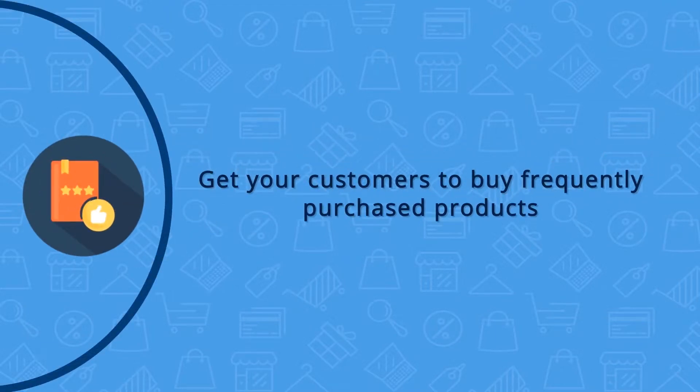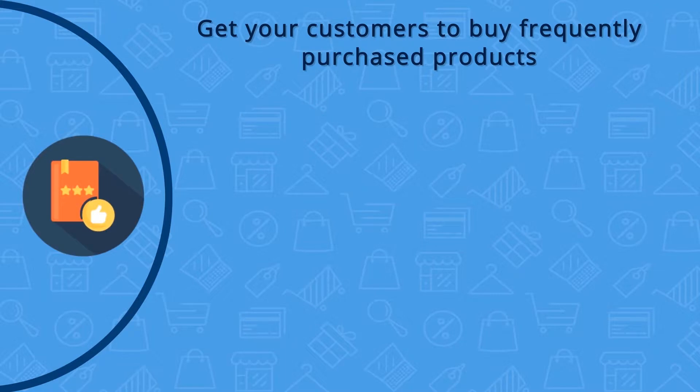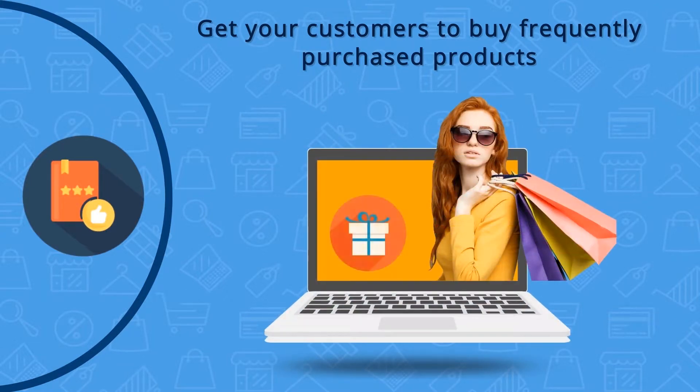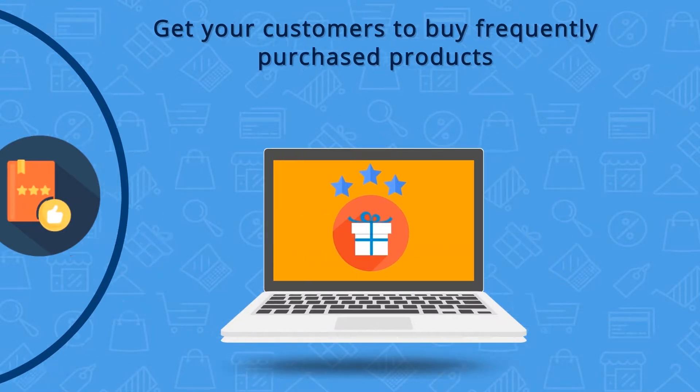With our specialized AI related algorithm we are able to analyze the history of orders and customer data, boosting your online sales for a specific group of customers. This can also boost the top related products of your catalog to display on the landing page, making it easier for online shoppers to find products.